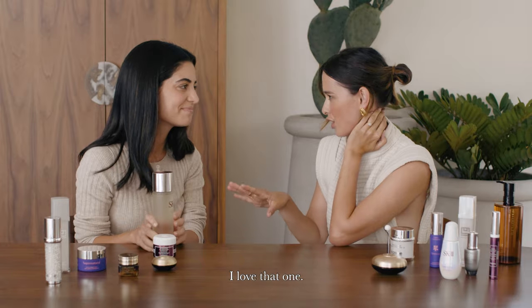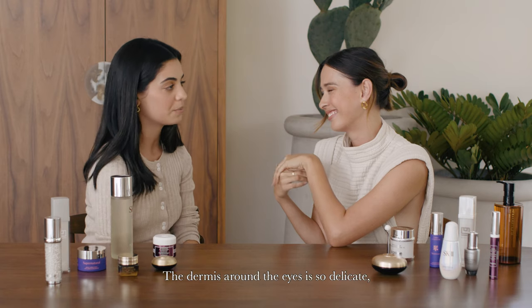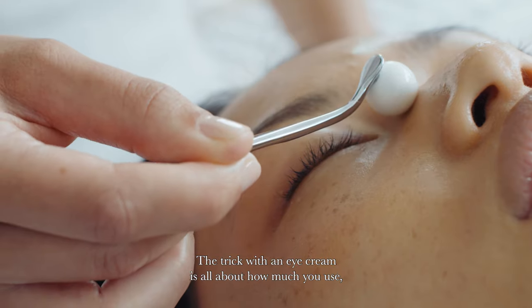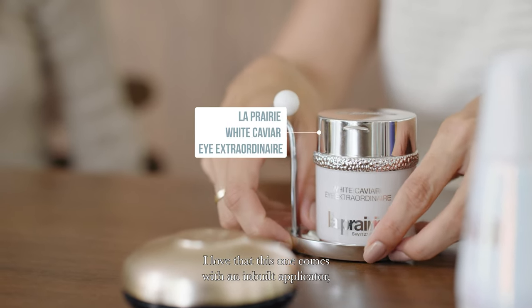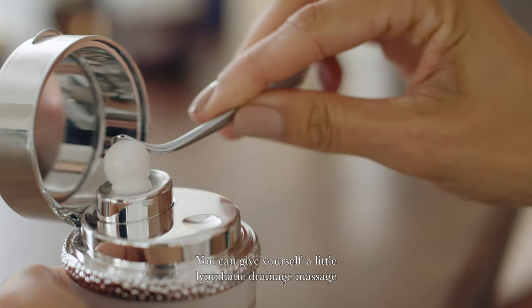It's beautiful. I love that one. I've used it for so many years. But what about an eye cream? Are you a fan? The dermis around the eye is so delicate, so it's so important that we give it extra special attention. The trick with an eye cream is all about how much you use — that you don't use too much and that you don't put it too close to the eye. I love that this one comes with an inbuilt applicator, so it just makes that application really easy. It's beautiful. You can give yourself a little lymphatic drainage massage with this one.